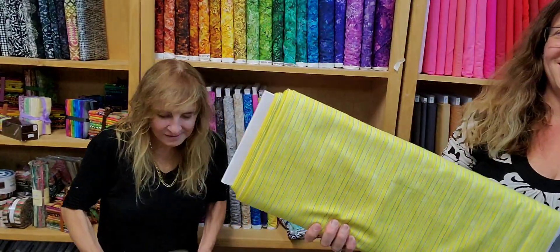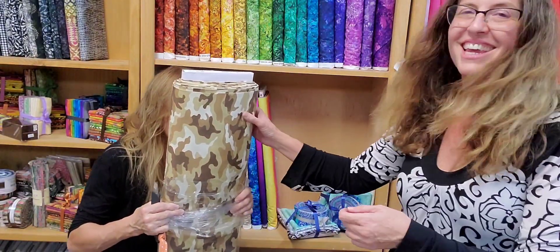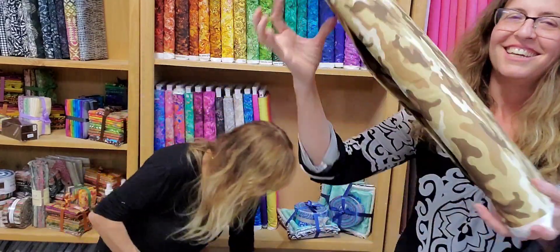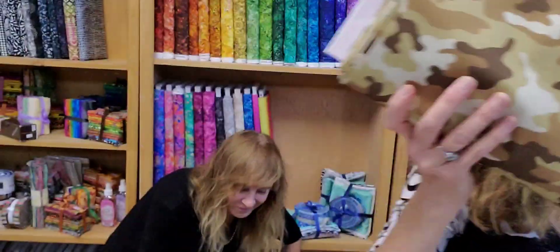So I don't know if I showed this yet — this is a nice yellow and blue stripe, or green. I can't tell. Can you tell where I'm at? I'm camouflaged! Couldn't see Mary in there for a minute — she was invisible because of the camouflage.